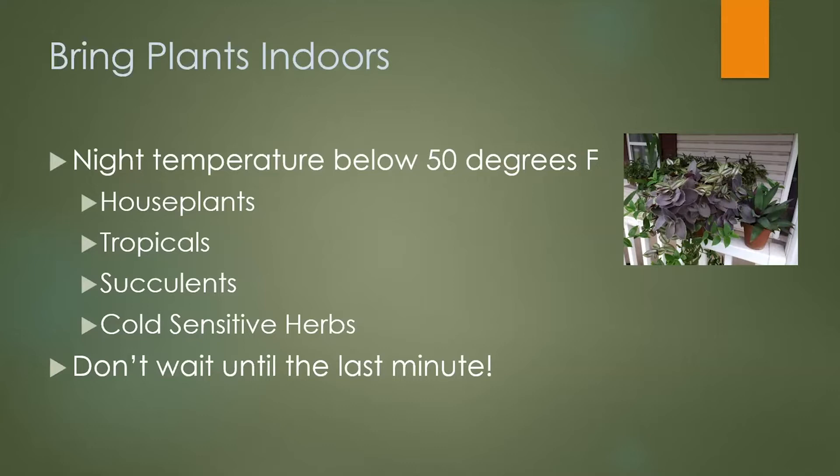Succulents and any cold-sensitive herbs — if you're using a lot of basil and you want to keep your basil plants looking good, you need to bring them in. You can lose them pretty easily anywhere between 38 and 40 degrees; they're very sensitive. Don't wait to the last minute — make a plan and start thinking about getting them in.